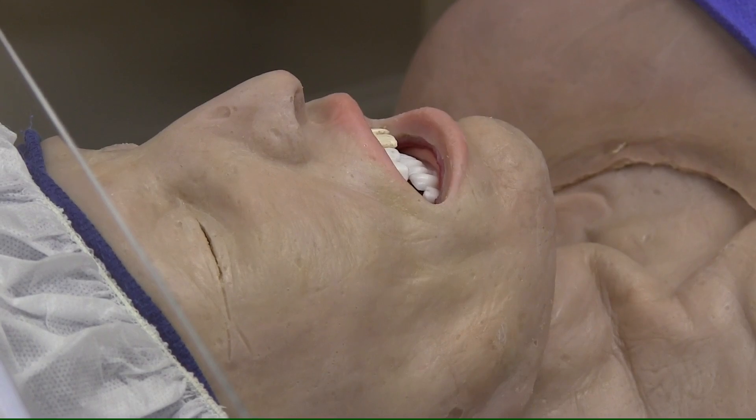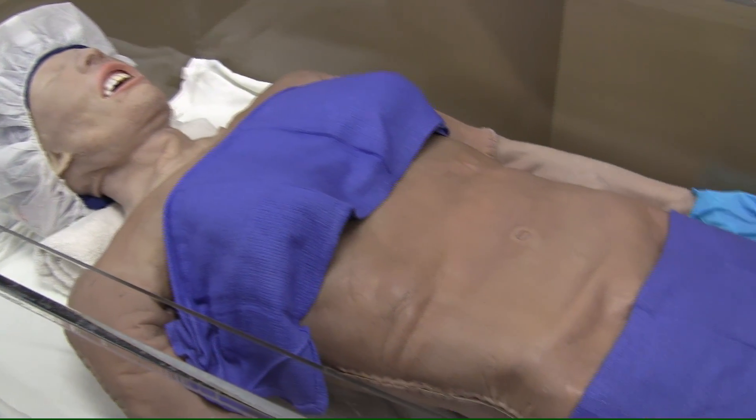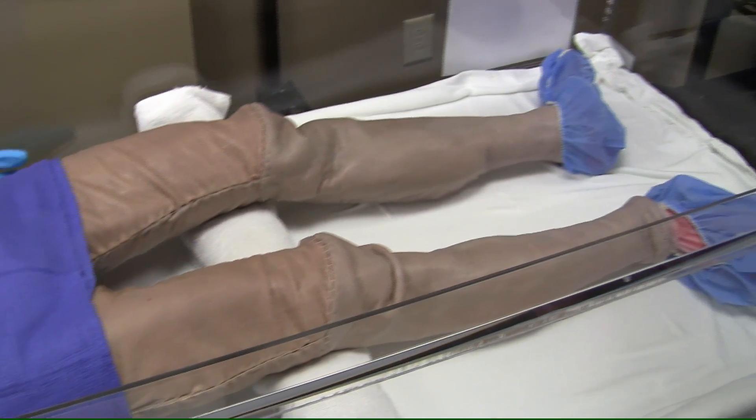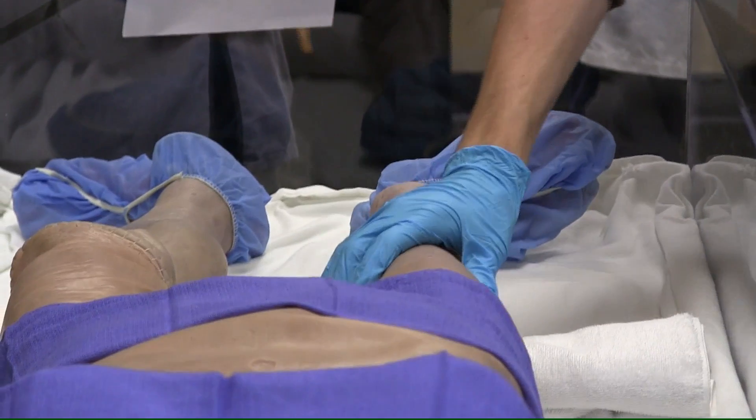Neosho County Community College's Ottawa campus recently introduced the newest member of its surgical technician program: Sally Sundaver, a synthetic cadaver composed of material and fibers made to look and feel like a real human cadaver.